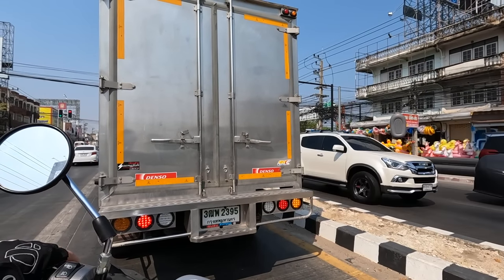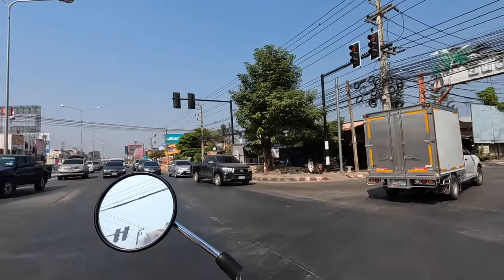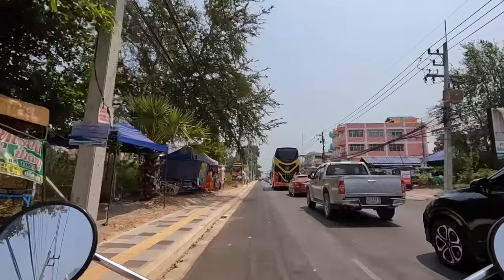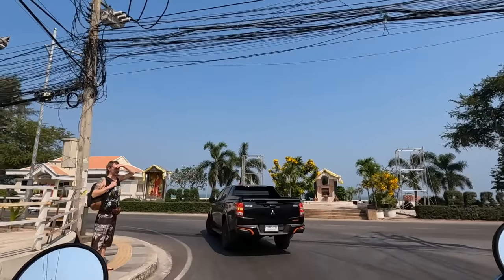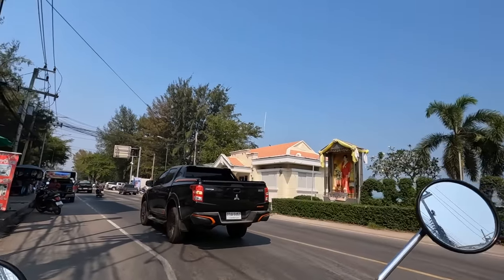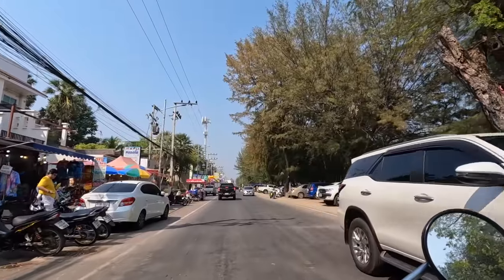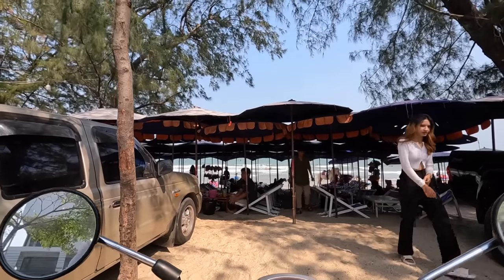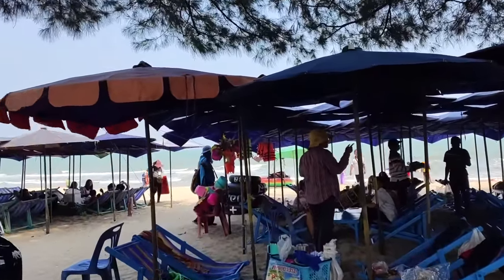Welcome to Cha-am! Ducky inflatables - good indication there's a beach nearby. Here we go down to the beach. This is where it's damn handy to be on a bike, especially on a busy weekend in Cha-am. Thai families love this beach on the weekends. Grab some chairs in the shade, have a dip, have a barbecue - and there's the beach. Everyone enjoy!